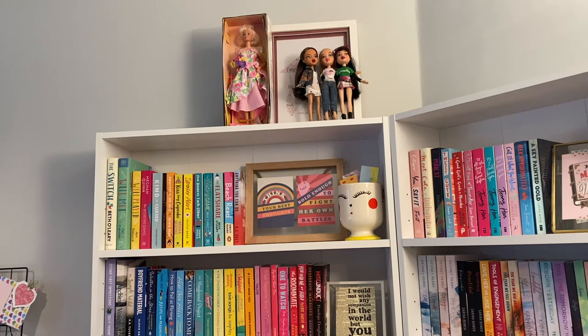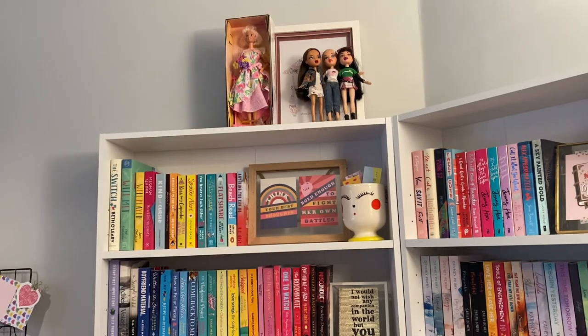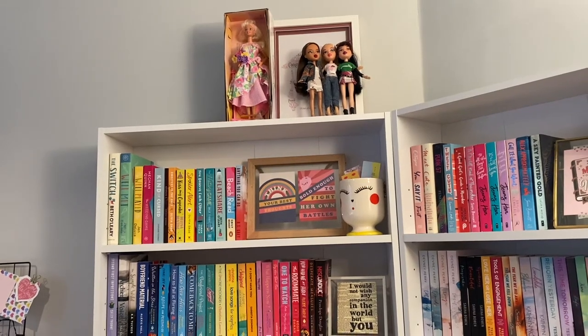I also have my three Bratz dolls from one of the really early launches, which I bought during lockdown because I went on a nostalgia kick. I still have them and I love them — I still need to buy Sasha. They're up there because there's no space for them on my shelves anymore, sadly. I did have a reorganise after my birthday so I ended up moving some things to the top.